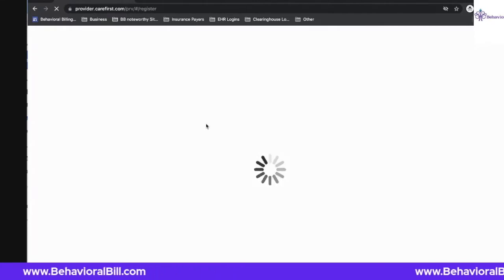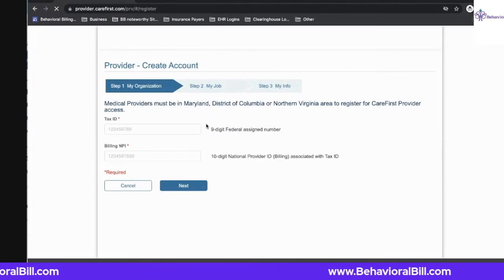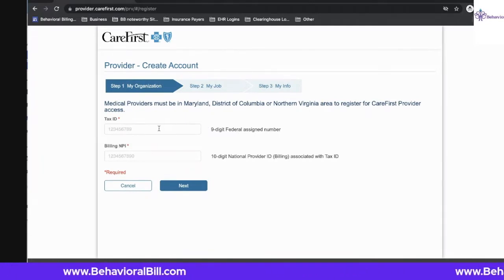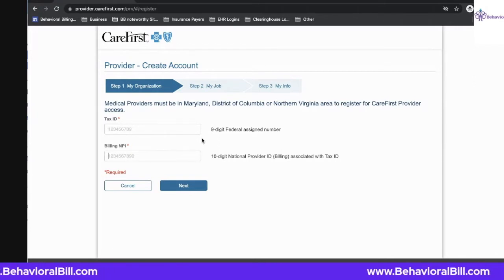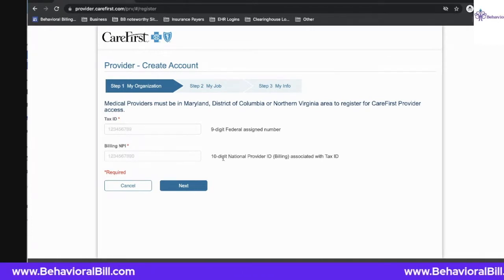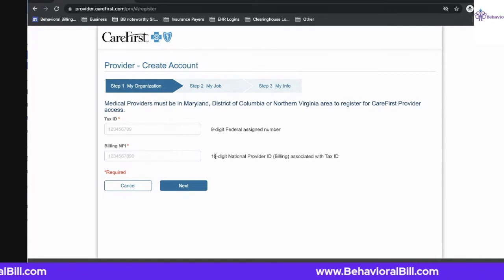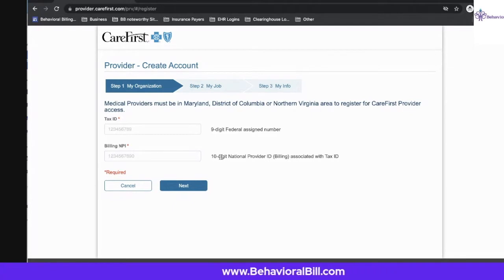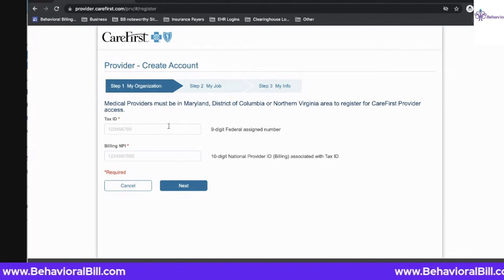However, CareFirst allows you to get signed up and have access immediately to the account you need online by just having the tax ID and billing NPI. A tax ID is something that any business registered in the United States would have. The billing NPI would be used based on how you and your practice are credentialed to CareFirst Blue Cross Blue Shield. If you're credentialed as an individual provider, even though you may have your group type 2 NPI, you want to put your individual NPI here to accompany your tax ID, because that is how CareFirst knows to identify you.